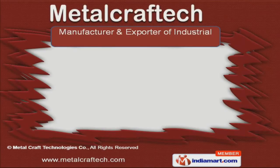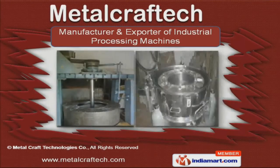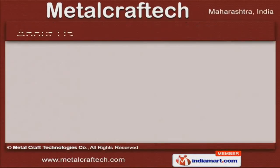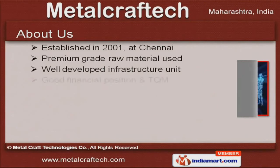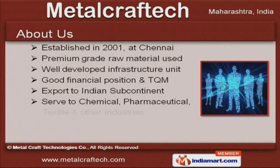Welcome to Metal Craft Tech, manufacturer and exporter of industrial processing machines. The company was established in 2001 at Chennai. We serve the Chemical, Pharmaceutical, Textile and other industries.